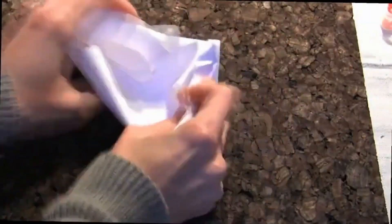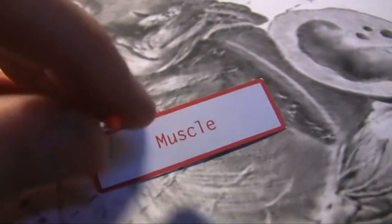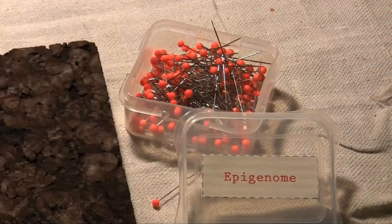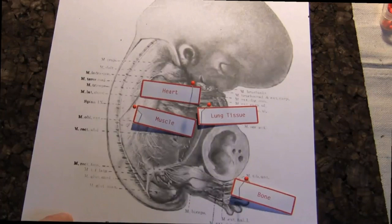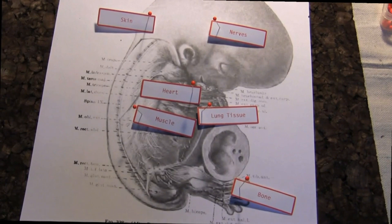As the embryos develop, cells differentiate into distinct types such as bone, muscle, and skin. As each type specializes, epigenetic tags activate and silence specific genes, leading the cells to specialize further. Each cell type gradually takes on a unique epigenetic profile.